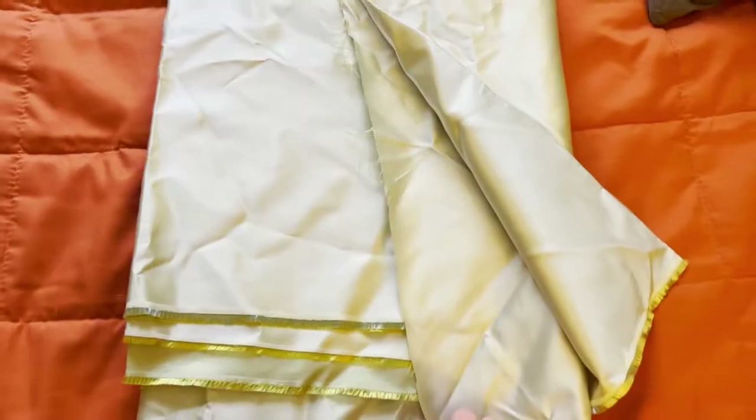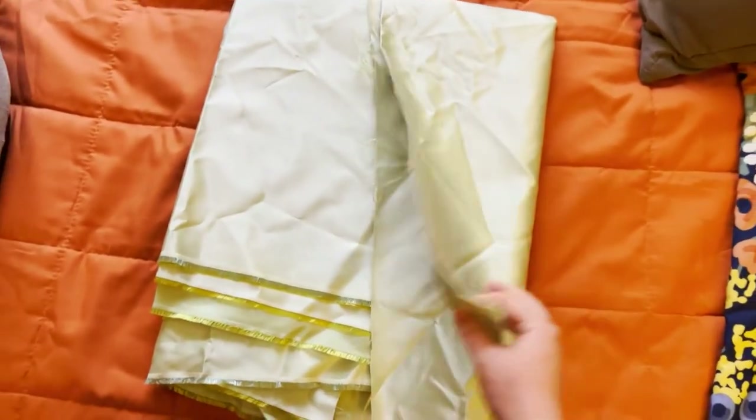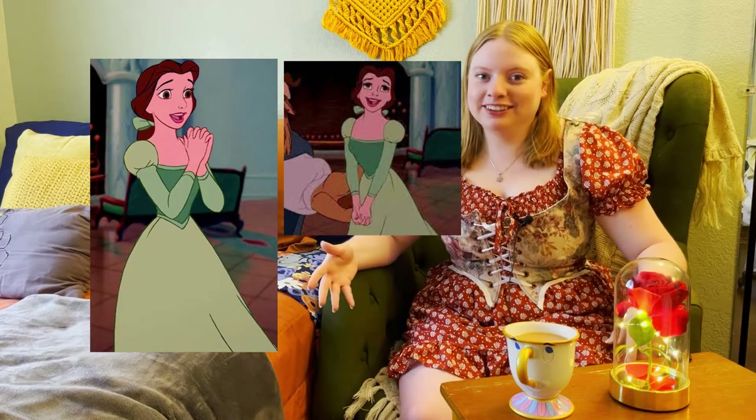Hey everyone, I'm doing something from Beauty and the Beast today, but not what you think. The other day at a thrift store, I found this beautiful green fabric — there was a ton of it, so I had to get it. I was trying to think of characters with a green dress, and I came across Belle's green dress that she wore for like two seconds when Beast was first showing her the library. So I'm going to be making Belle's random green dress from the cartoon Beauty and the Beast.